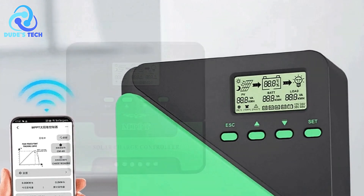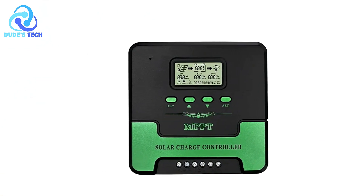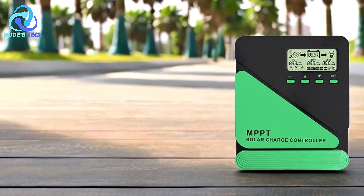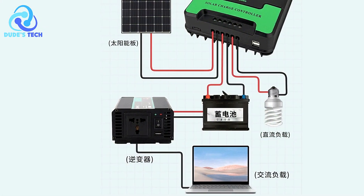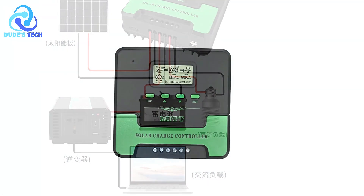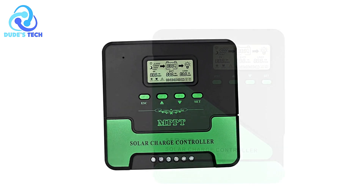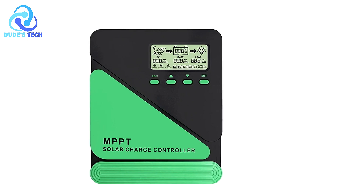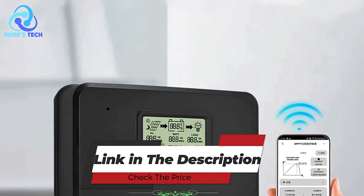Cons: USB Port Limitations — although the USB ports are handy, their output may not support high-power devices, limiting their use to smaller gadgets. The Dreamberg MPPT Solar Charge Controller is a reliable and versatile choice for optimizing solar energy usage. Its user-friendly features, efficiency-focused design, and wide applicability make it a valuable addition to any solar power setup. While it has minor drawbacks, such as a learning curve for first-time users and limited USB power output, the overall performance and value outweigh these concerns.